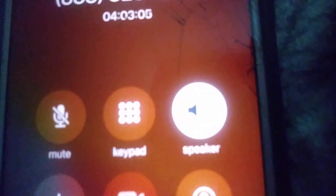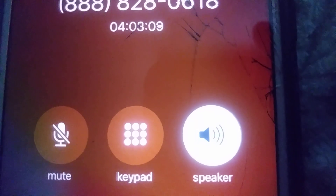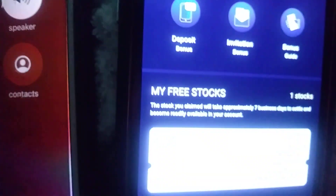Tap on the Webull logo at the bottom middle, then you should see your account number at the top of the page. If you have multiple accounts, your account number will be next to each account in parentheses.